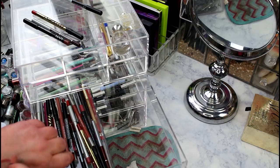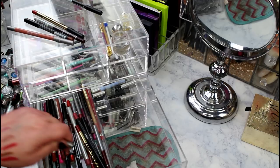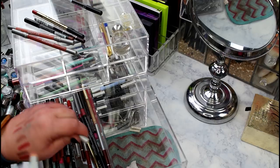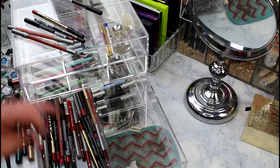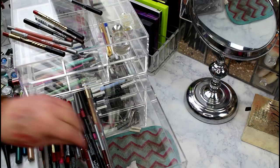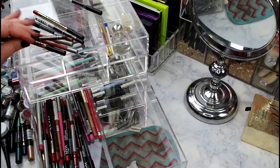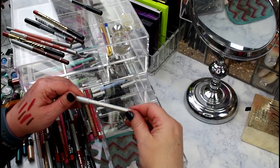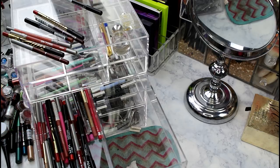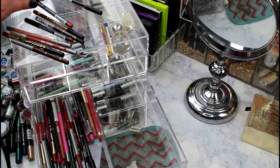Urban Decay in Naked is staying. Urban Decay in Broken is staying - I like the Urban Decay formula. Prestige lip liners in Kiss and Love are going - too dry. Urban Decay Rock Steady is a great red, staying. Jordana Tara Kiss - I love these, they're my all-time favorite lip pencil, like a dollar and you can't get better. Another Prestige one going. NYX Pumpkin Spice is unique - staying.